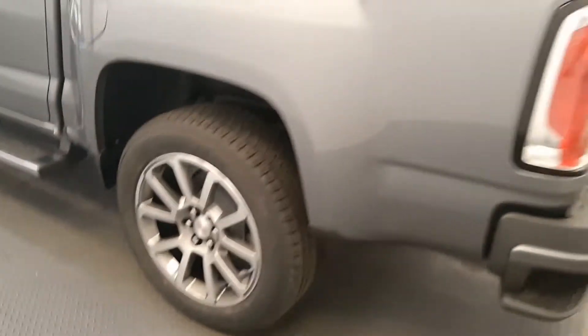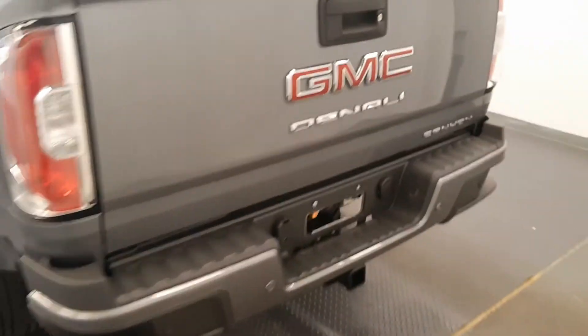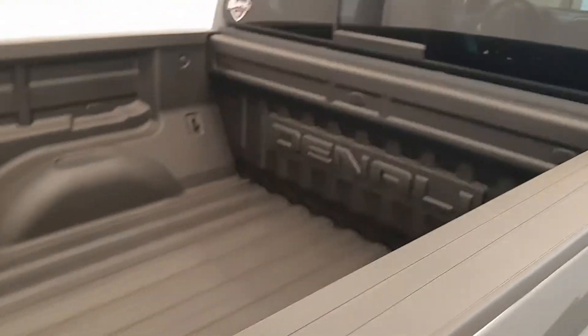Moving on to exterior features, we have running boards, alloy wheels, tailgate step, rear parking assist, backup camera, spray-on box liner, and more cargo space.